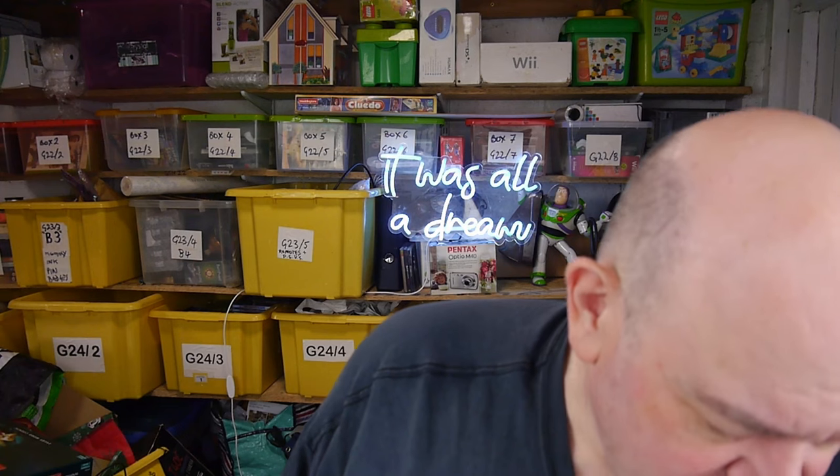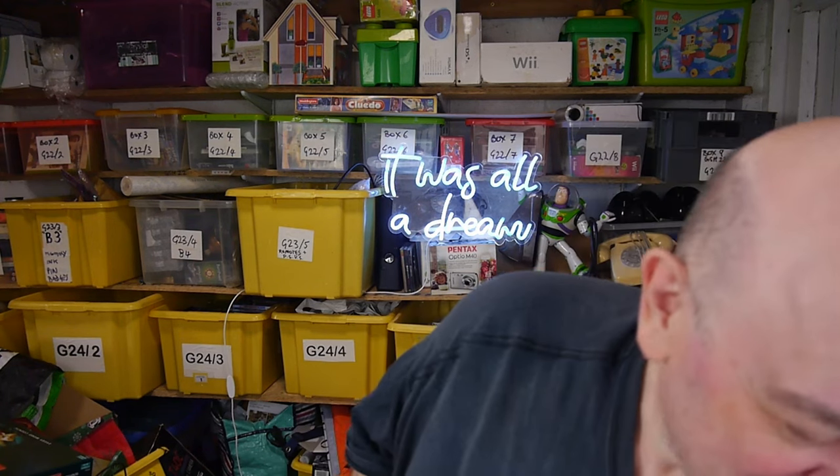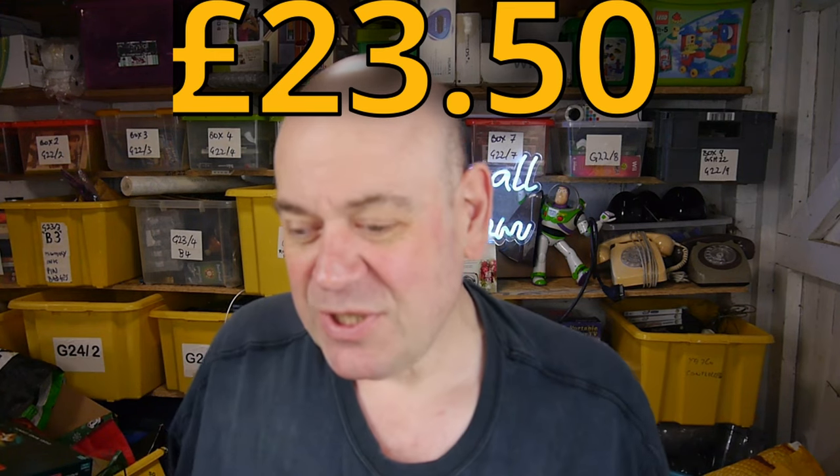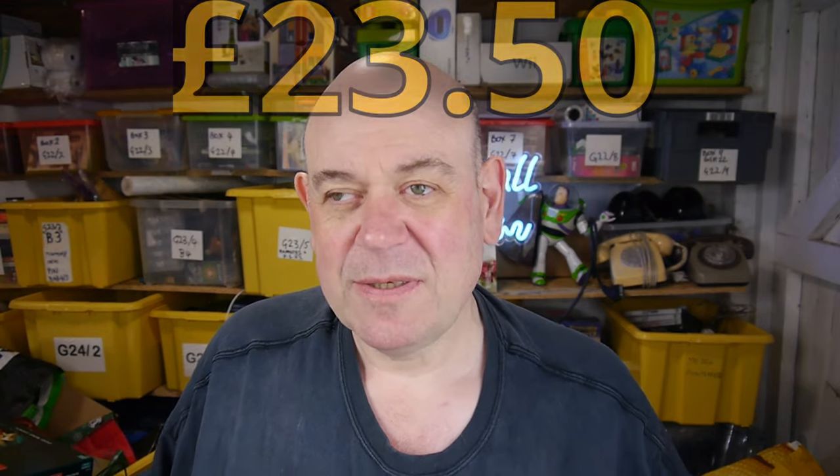That was the end of North Cave — I spent £23.50 there. Such is life. Sometimes you go expecting cameras, DVD players, Blu-ray players, little knick-knacks, all sorts of stuff — and they're just not there. Sometimes it's just not there.